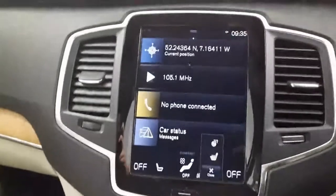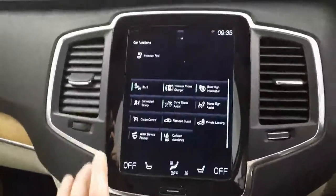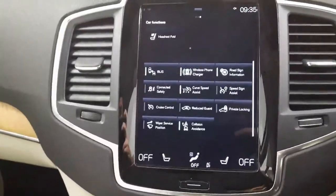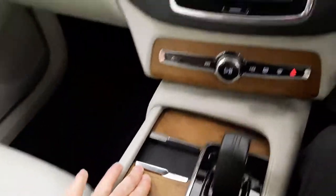This car comes with dual climate control, as well as heated seats, heated windscreen, and heated steering wheel. This car has only 16,000 kilometers on the clock. It comes with some really nice features such as blind spot information and a wireless phone charger, which is a really convenient piece of kit.